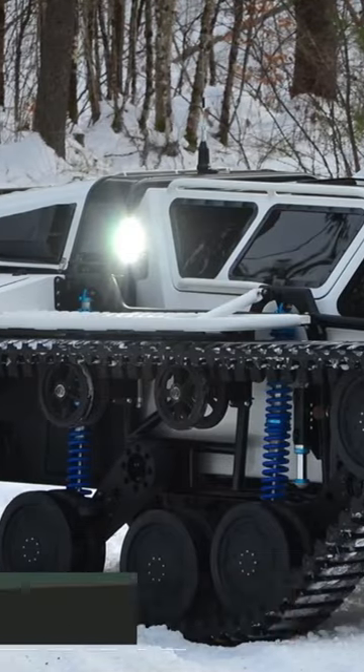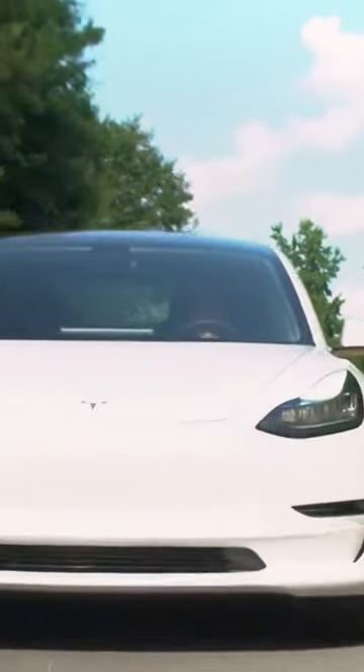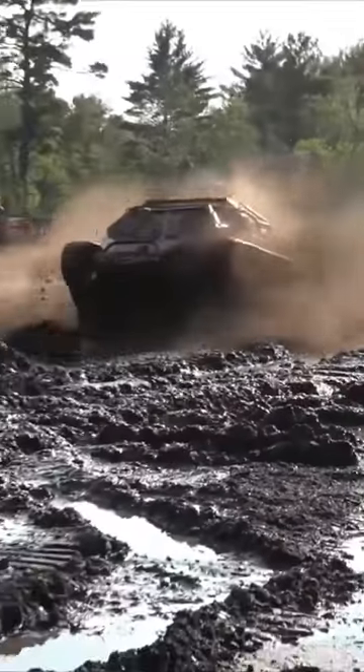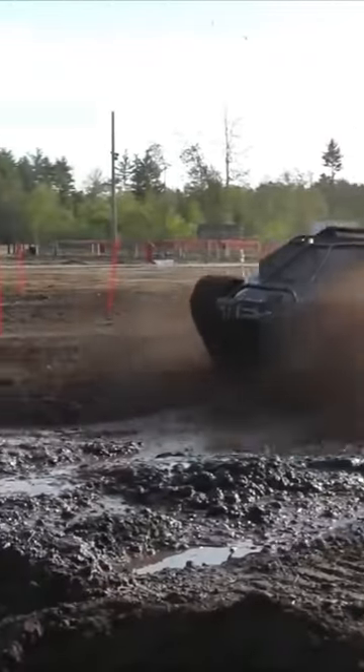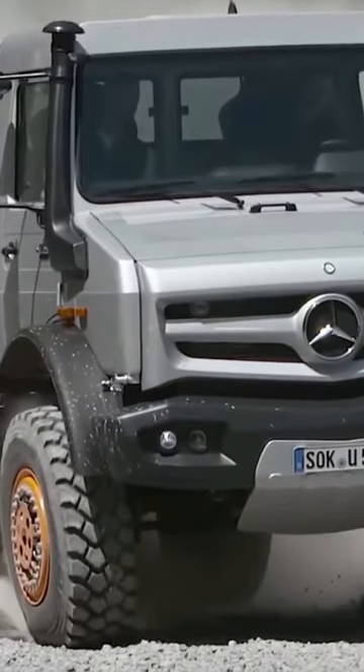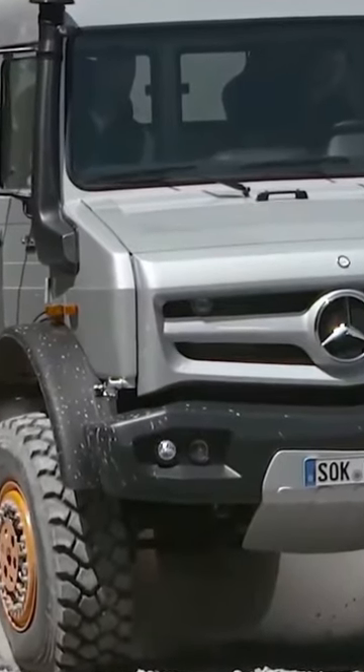Ripsaw EV3 tank. It's not often you hear the words high-performance luxury vehicle and tank in the same sentence, but somehow the Ripsaw EV3 tank has managed to pull it off. If the previous entries on this list may have been a little slow for you, the Ripsaw might just be what you're looking for.